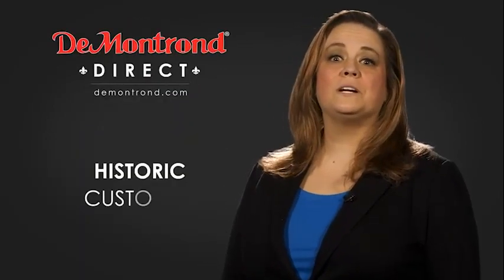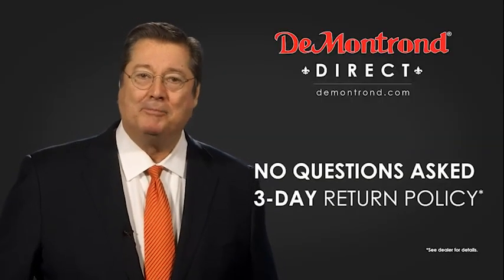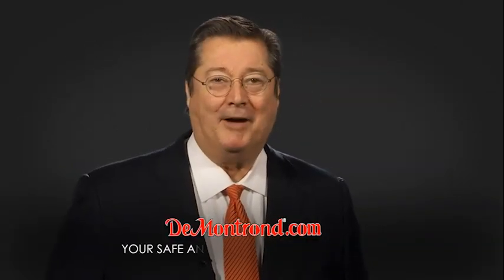Take advantage of historic customer incentives from all of our great brands. And with Demontron's No Questions Asked 3-Day Return Policy, your complete satisfaction is guaranteed. And don't forget about Demontron's exclusive warranty forever. Demontron.com, your safe and convenient auto solution.